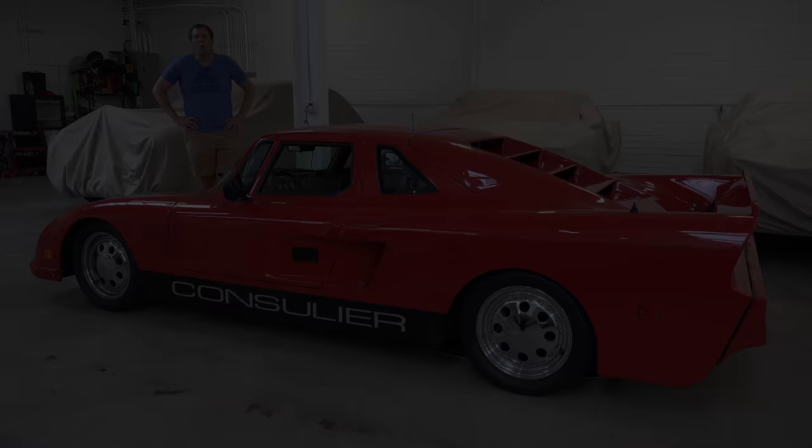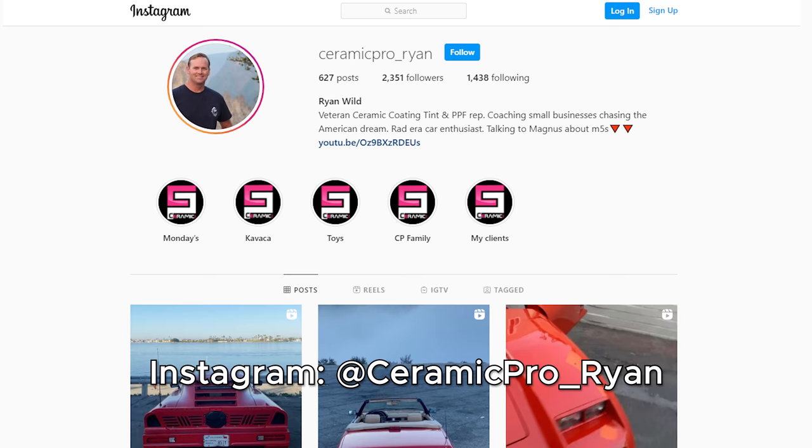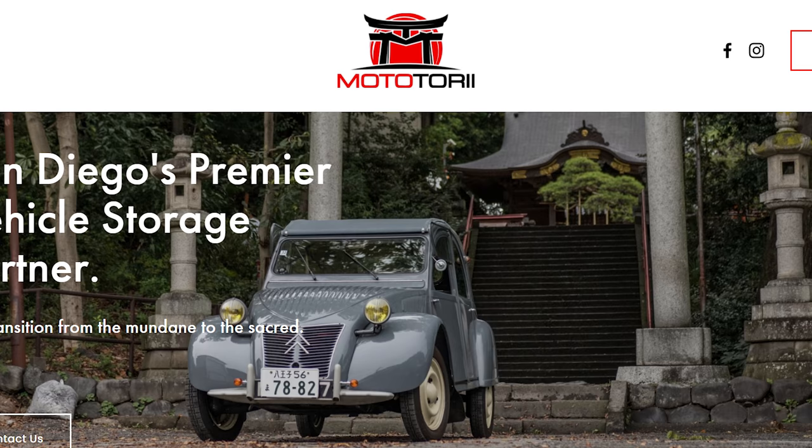One other quick note — you can follow the owner of this car on Instagram using the link in the description below, and his username is on screen. I'm also filming this here at Moto Tori, which is an automotive storage facility and car concierge here in San Diego. You can check out Moto Tori by clicking the link in the description below.